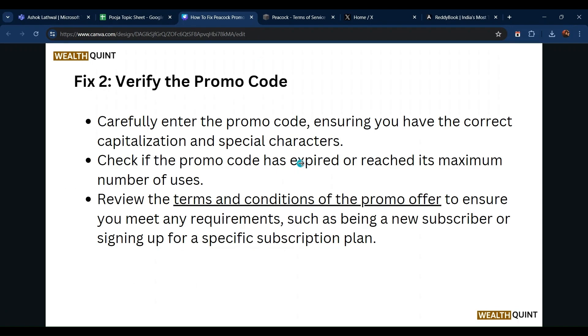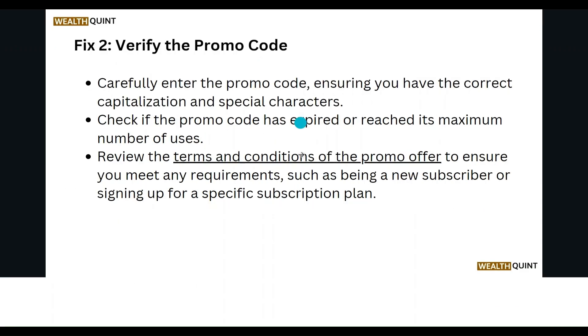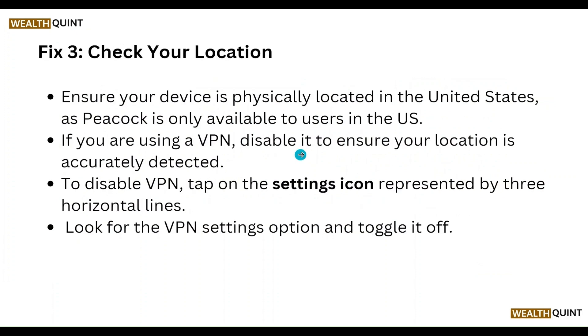Make sure you meet any requirements, such as being a new subscriber or signing up for a specific subscription plan. Also, check your location — ensure your device is physically located in the United States, as Peacock is only available in the US.